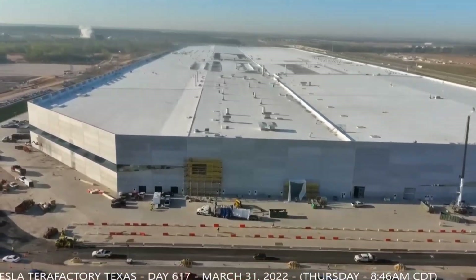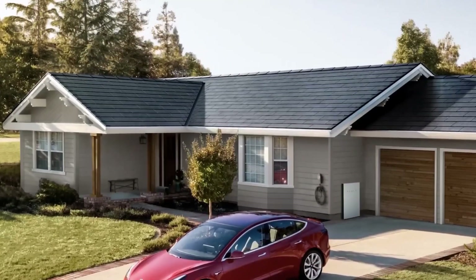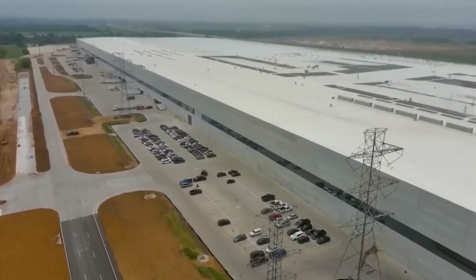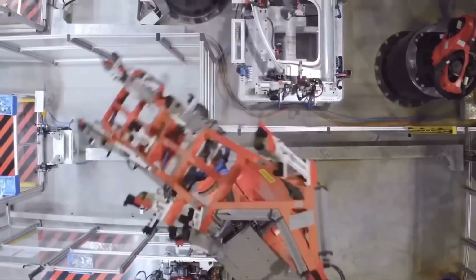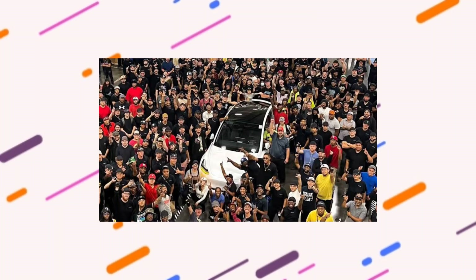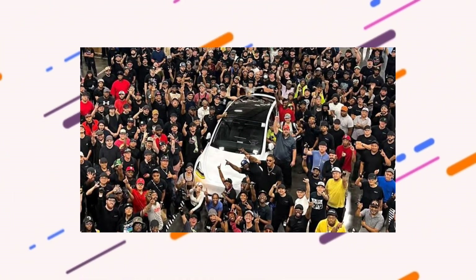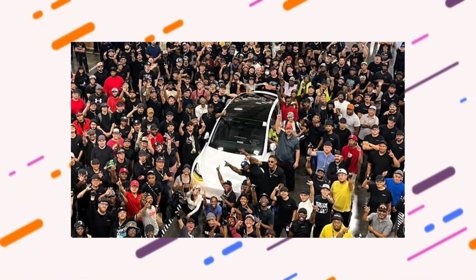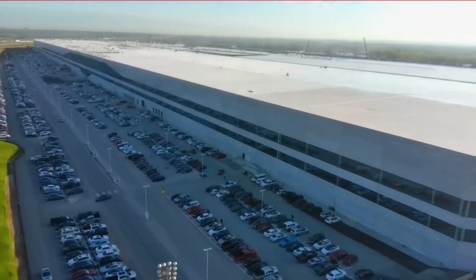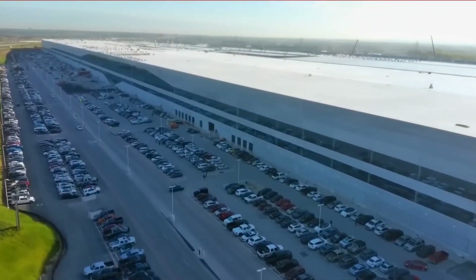Tesla Gigafactory Texas has produced its 28,000th Model Y. The electric vehicle manufacturer announced the achievement on its official Twitter account. Last weekend, a photo of the Gigafactory Texas team with the factory's 28,000th Model Y was shared online. In the photo, the Giga Texas team can be seen proudly posing with the vehicle, many of them smiling broadly and holding up the number 2 sign with their hands. With this new milestone, it appears that Giga Texas' Model Y production is definitely picking up speed.